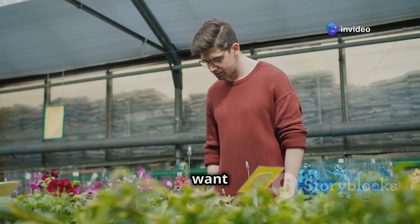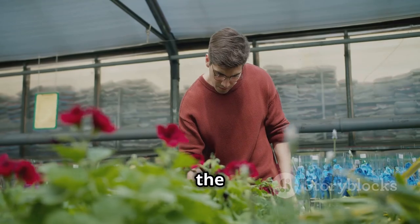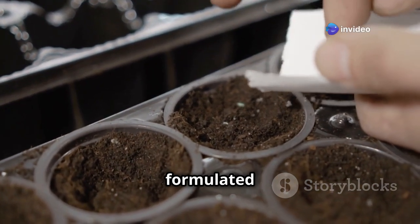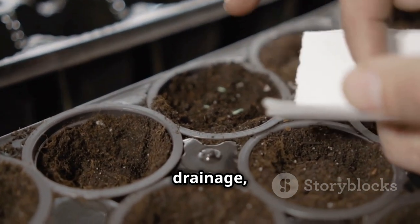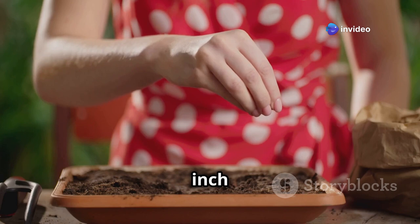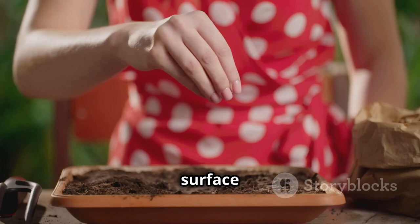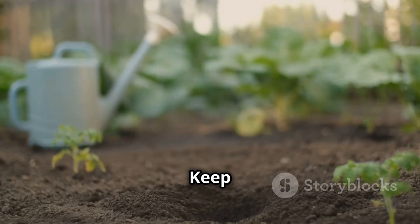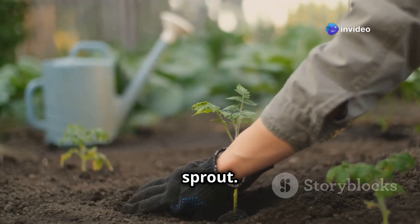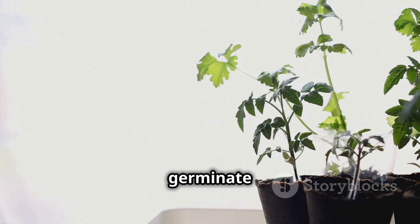Alternatively, you can purchase seedlings from a local nursery — a great option if you want to skip the seed-starting phase and get a jump on the growing season. To sow seeds, fill seed trays with seed-starting mix, which is specially formulated to provide the right balance of nutrients and drainage. Make sure the mix is moist but not waterlogged. Plant seeds about a quarter inch deep — this depth allows seeds to access the moisture they need while remaining close enough to the surface to receive light once they sprout. Keep the soil consistently moist, using a gentle spray to avoid displacing seeds.